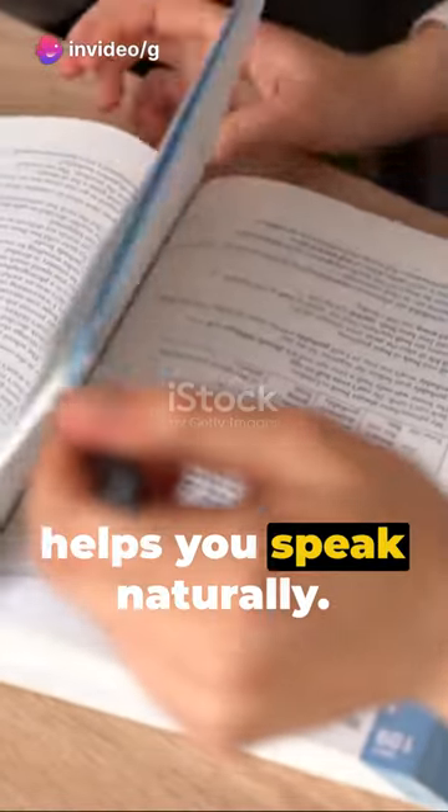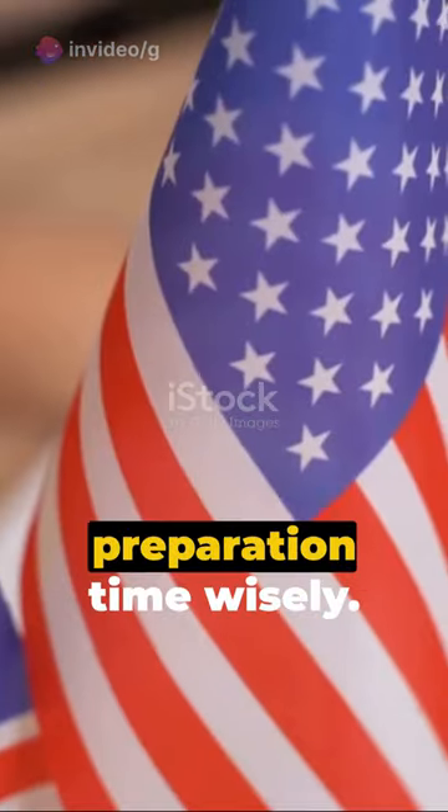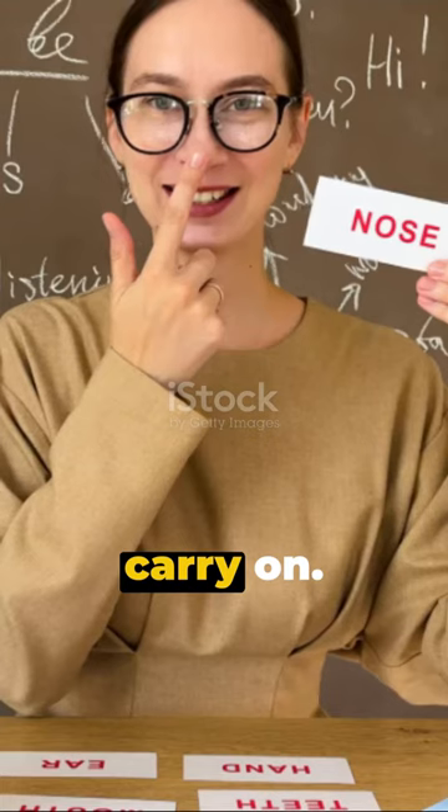8. Be honest — it helps you speak naturally. 9. Use your preparation time wisely. 10. Keep calm, carry on.